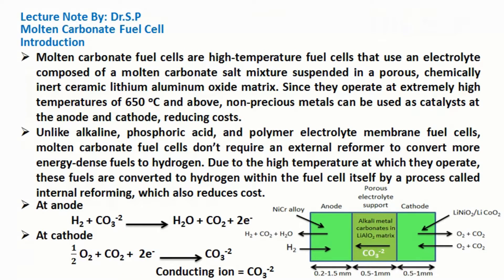Molten carbonate fuel cells are high-temperature fuel cells that use an electrolyte composed of a molten carbonate salt mixture suspended in a porous, chemically inert ceramic lithium-aluminum oxide matrix. Since they operate at extremely high temperatures of 650 degrees Celsius and above, non-precious metals can be used as catalysts at the anode and cathode, reducing costs.